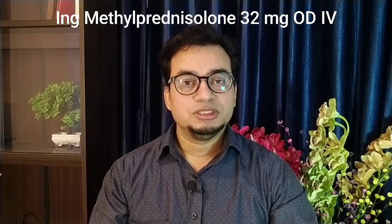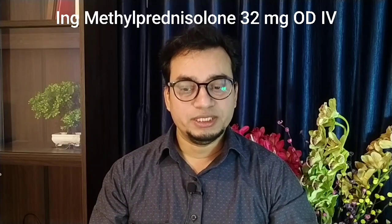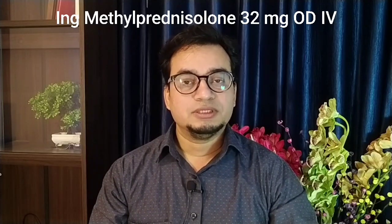If you are thinking of prednisolone, the dose is 40 mg OD IV. If you are considering methylprednisolone, the dose is 32 mg OD IV or 40 mg OD IV of methylprednisolone.